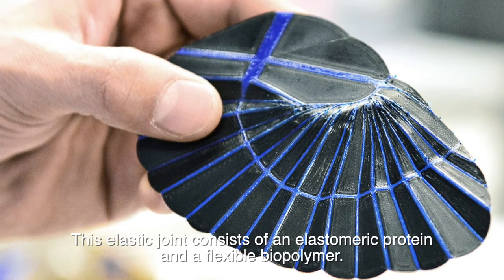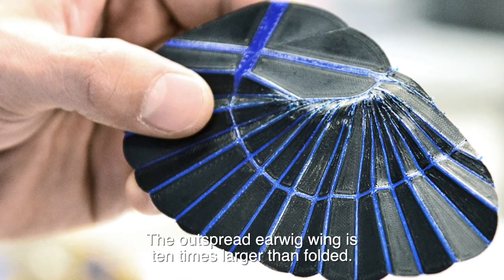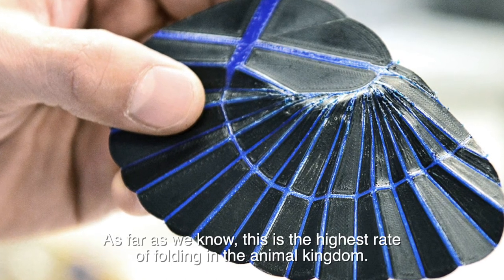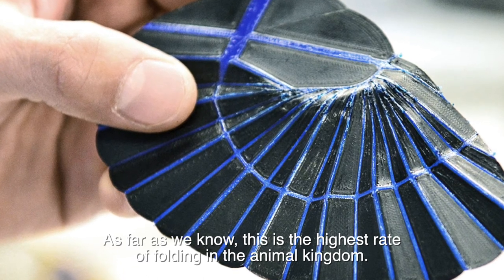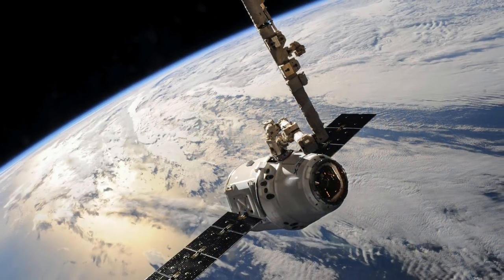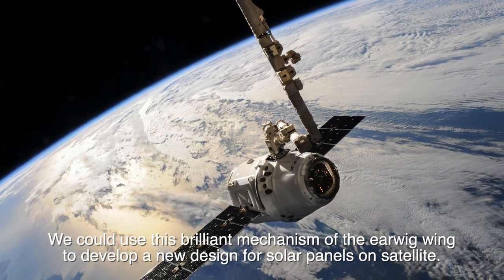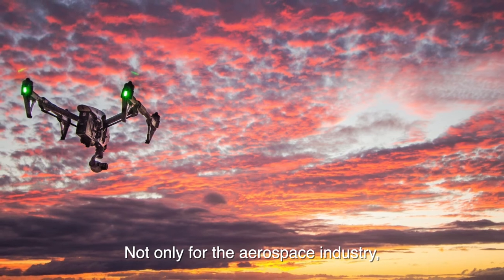This elastic joint consists of an elastomeric protein and a flexible biopolymer. The outspread earwig wing is 10 times larger than when folded — as far as we know, this is the highest rate of folding in the animal kingdom. We could use this brilliant mechanism of the earwig wing to develop a new design for solar panels on satellites.